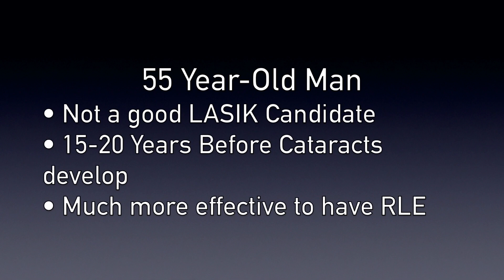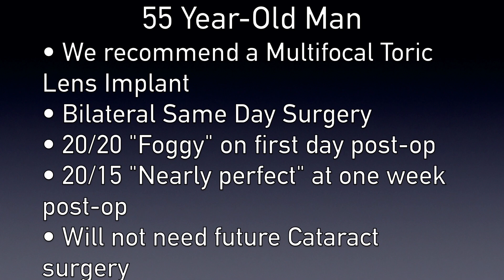If we were to perform LASIK, he would still need cataract surgery in 15 to 20 years as the lens of his eyes becomes cloudy, and his prescription may also change somewhat as cataracts develop. In this situation, we would recommend RLE rather than LASIK surgery. We implant a multifocal toric lens in his eyes — that corrects for astigmatism, and the multifocal part allows him to see up close. The next day he's 20/20, although somewhat foggy, and a week after the procedure he's 20/15 uncorrected with no difficulty seeing to drive or to read. This 55-year-old will not need further cataract surgery when he's 70 or 80 years old.